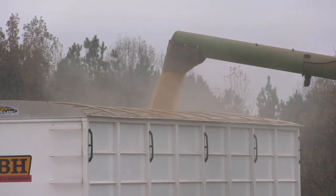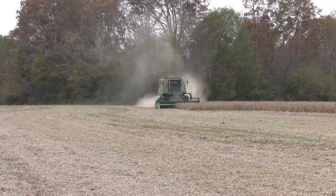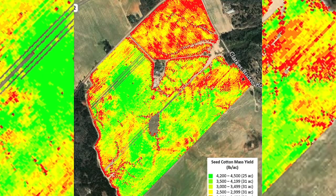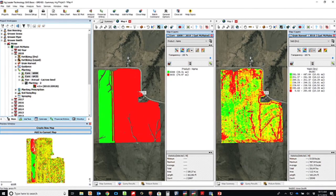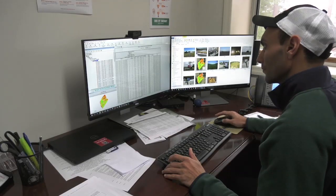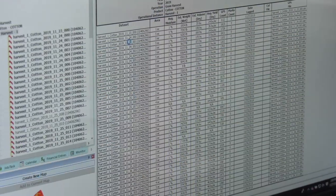One way producers do that is by utilizing yield mapping technology, which uses sensors that can be added to grain and cotton harvesters that produce an image of the different zones around a producer's fields. A yield map basically ends up becoming the end-all, tell-all of what we've done throughout the year — how good did we do spatially throughout that field. This quantifies where my low and high yielding spots are across my farm, making it a powerful tool to use throughout the rest of the year.